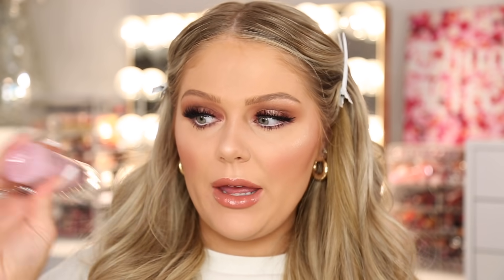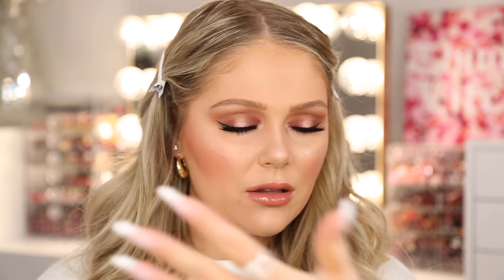Last but certainly not least, we have setting spray. A lot of you guys said the Urban Decay All Nighter, which is my favorite, but then a lot of you guys said the Catrice Prime and Fine Dewy Glow. So I was like, okay, let's try it. Shaking it up — it does say shake well. I don't think I've tried this one before. It's not too bad; I'm holding it kind of far away. That actually wasn't bad at all. I feel like I've tried a spray from Catrice before and it was very water-gun-to-the-face, but this one was not really that bad — maybe because I held it farther away. It definitely has a rose scent, but it's not super overwhelming. I could see why you guys like this, and it is a lot more affordable than the Urban Decay All Nighter.